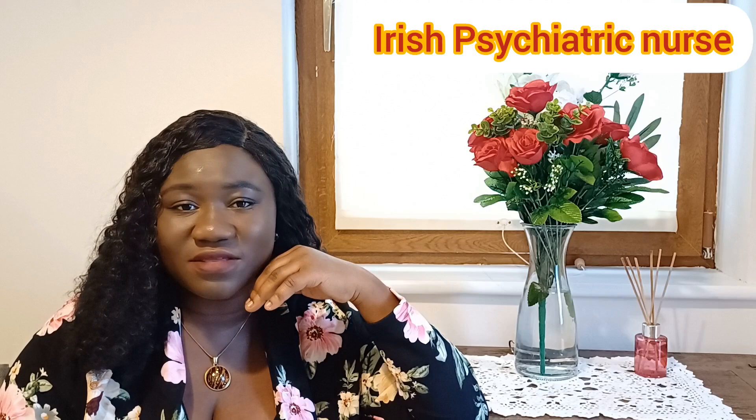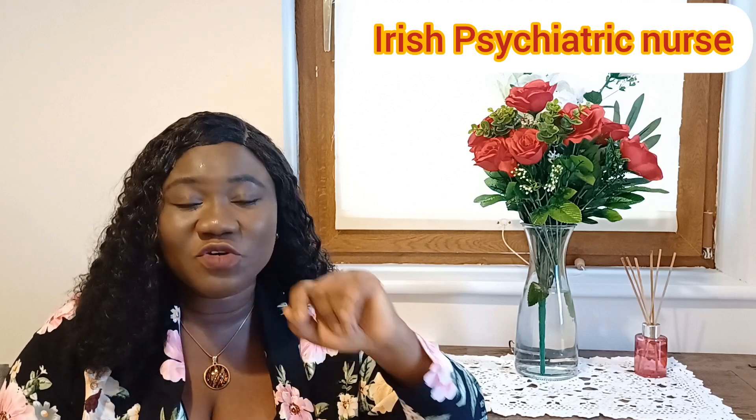Hello lovely people, welcome to my channel. If you have already subscribed, thank you so much. If today is your first time coming across my channel, you are so welcome. This is Psych Nurse Abina. I am a Ghanaian-trained psychiatric nurse currently practicing in the Republic of Ireland.